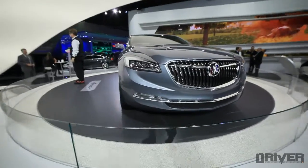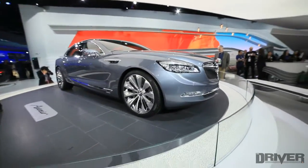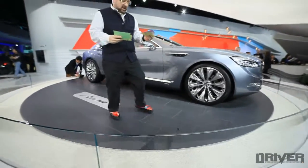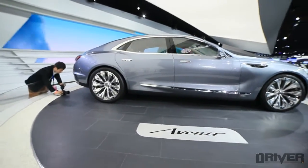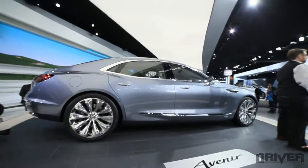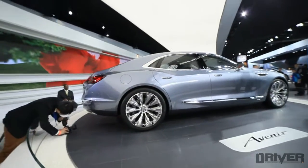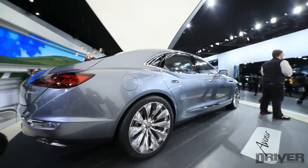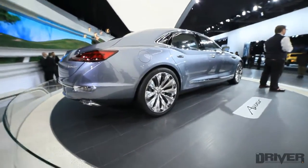It looks very unique compared to most GM-derived Buicks that we've seen. This is a concept, but I just love the styling on this. If you look closer, you'll notice that it looks like no other GM car. And they claim that this is the future of Buick's design.